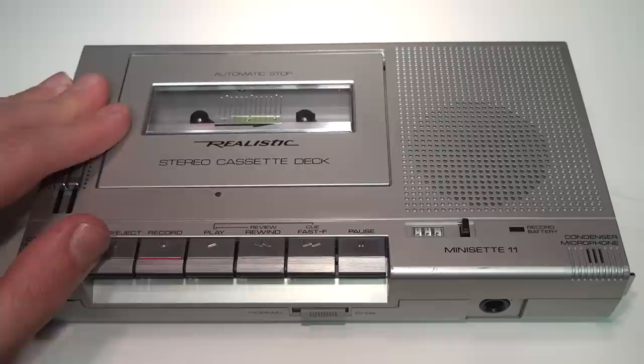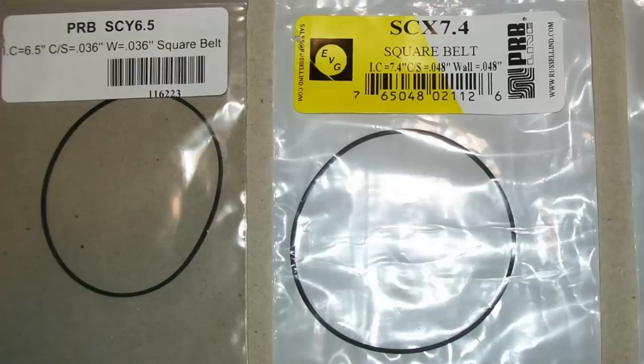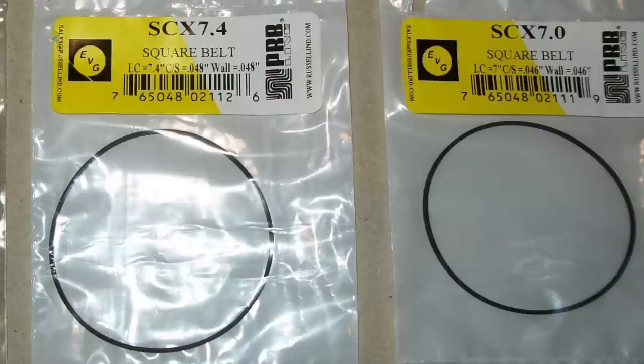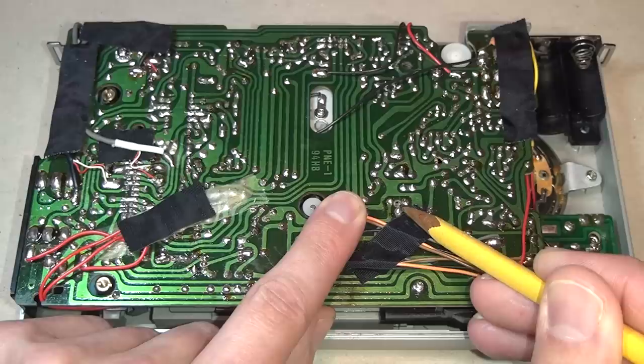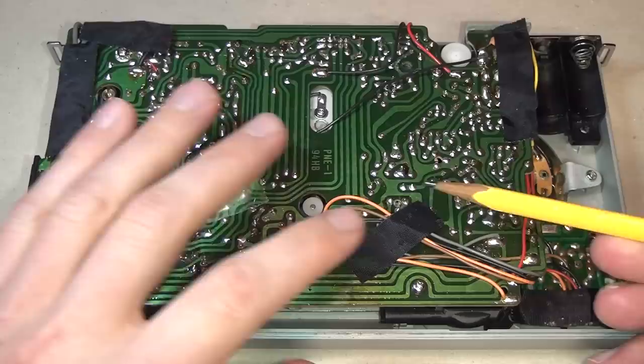When I first got it the original belts were still intact but had gone loose and stretched out, so initially I just replaced them with whatever belts I had on hand to verify it was working, then ordered the correct belts. The three sizes you'll need are SCY 6.5 for the counter belt, SCX 7.4 for the belt from the motor to the flywheel, and SCX 7.0 which goes around various pulleys in the mechanism. After removing the bottom cover you'll see the main circuit board and the speed adjustment trimmer. There's also another adjustment that controls the recording level reference point for the automatic recording level circuit.